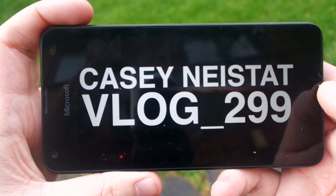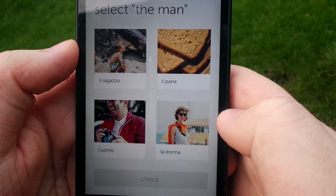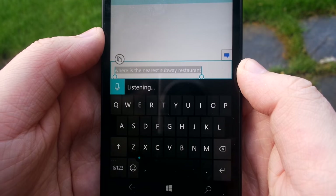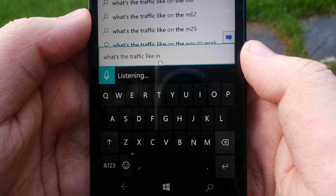On my lunch break, I catch up on my favourite YouTube channels and practice with the Duolingo app to prepare for my holiday coming up. I often find myself asking Cortana where the nearest food shops are or to remind me of any appointments that I have, which is always one of my favourite features of Windows.